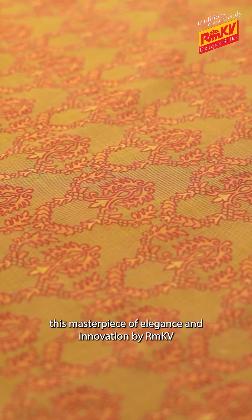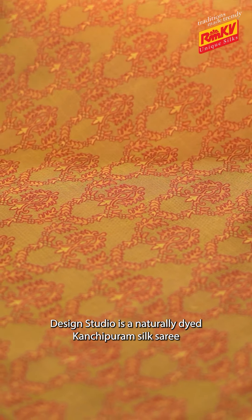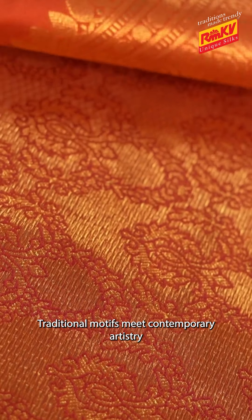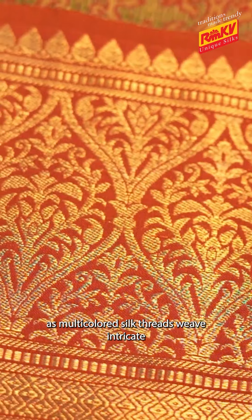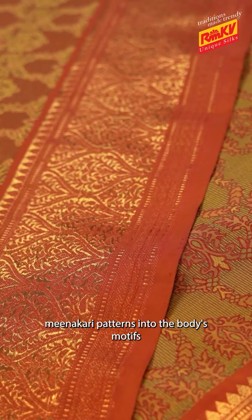This masterpiece of elegance and innovation by RMKV Design Studio is a naturally dyed hand-woven silk saree. Traditional motifs meet contemporary artistry as multi-coloured silk threads weave intricate Neenakari patterns into the body's motifs.